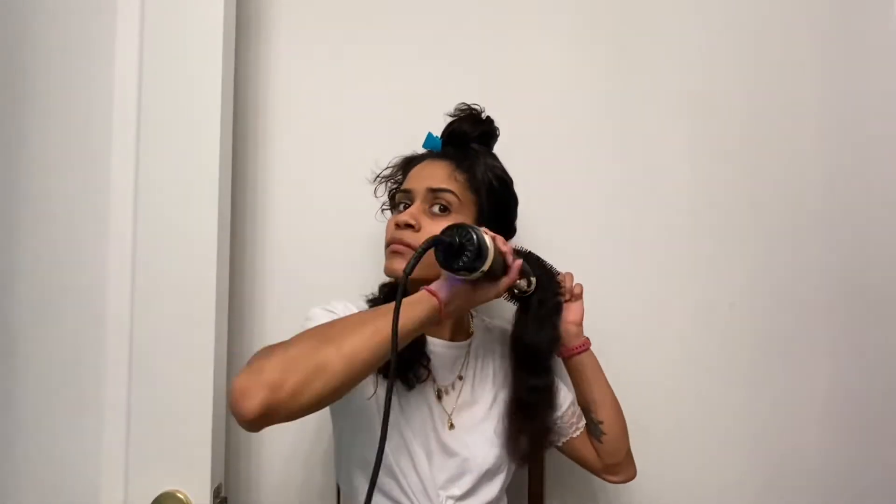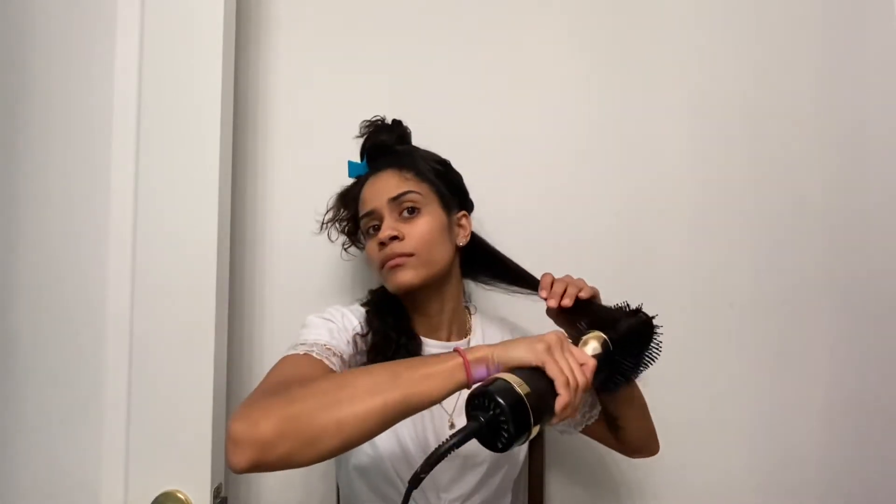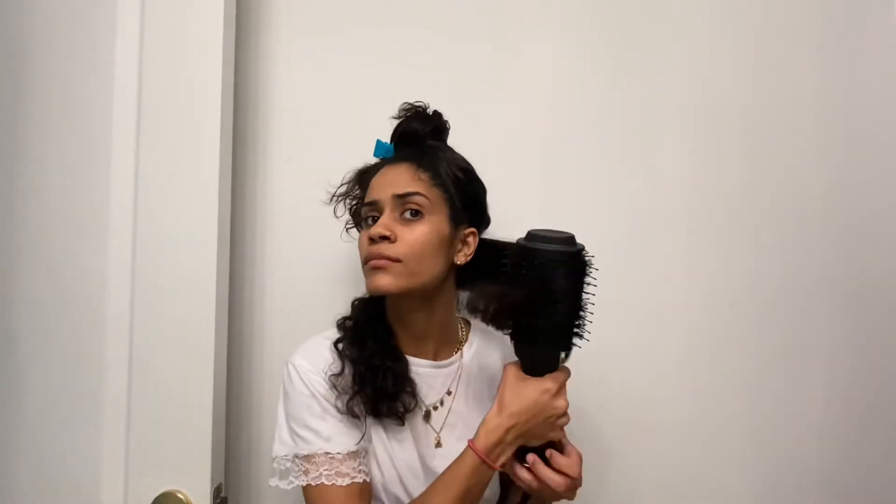So this brush has a few different settings — I'm going to put it on the highest one. I am going to start at the nape of my neck and hold it very taut, and basically use it like a rolling brush.